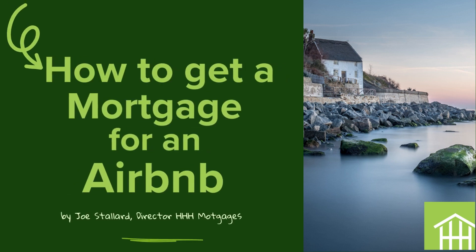How to get a mortgage for a property that you're planning on Airbnb. My name's Joe Stallard, I'm a director at House and Holiday Home Mortgages, and today we're going to answer that question by looking at what an Airbnb mortgage actually is.